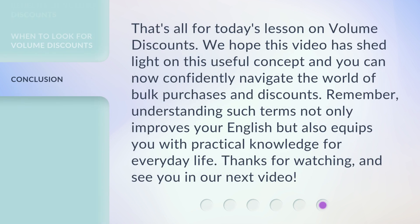That's all for today's lesson on volume discounts. We hope this video has shed light on this useful concept and you can now confidently navigate the world of bulk purchases and discounts. Remember, understanding such terms not only improves your English but also equips you with practical knowledge for everyday life. Thanks for watching and see you in our next video.